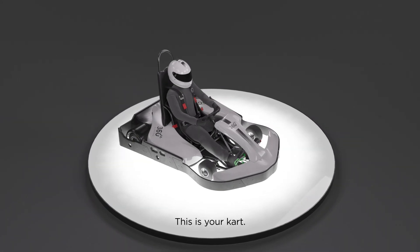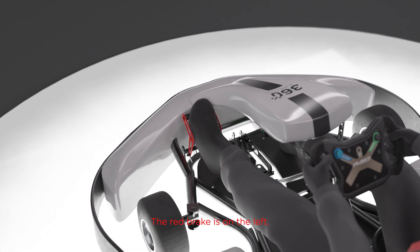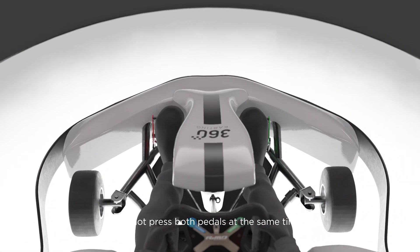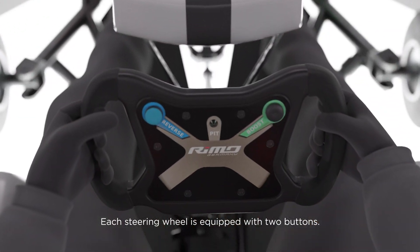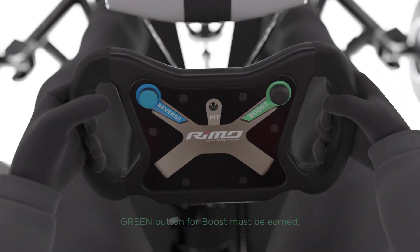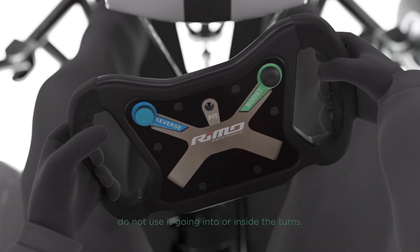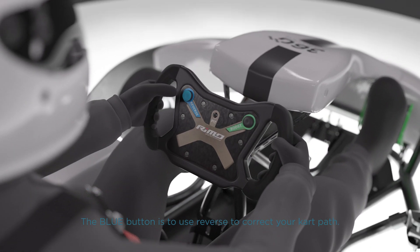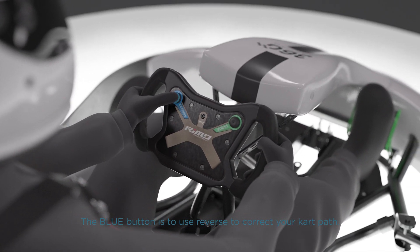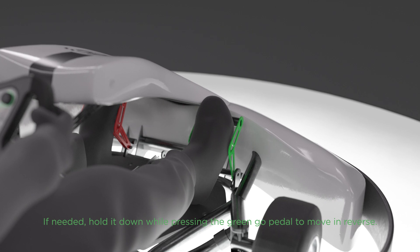This is your kart. The green gas pedal is on the right; the red brake is on the left. Do not press both pedals at the same time. Each steering wheel is equipped with two buttons. The green button for boost must be earned — do not use it going into or inside the turns. The blue button is to use reverse to correct your kart path. If needed, hold it down while pressing the green go pedal to move in reverse.